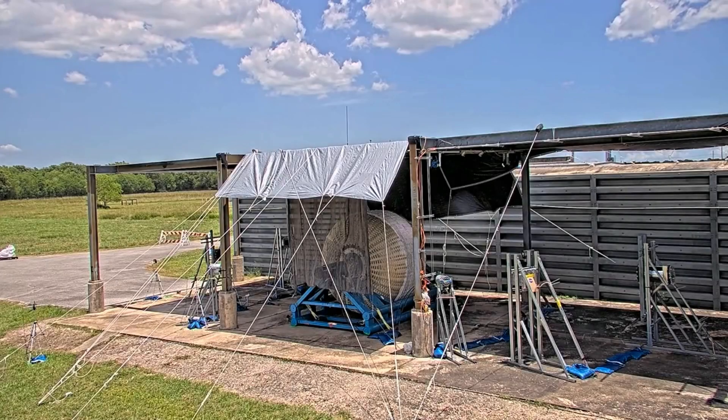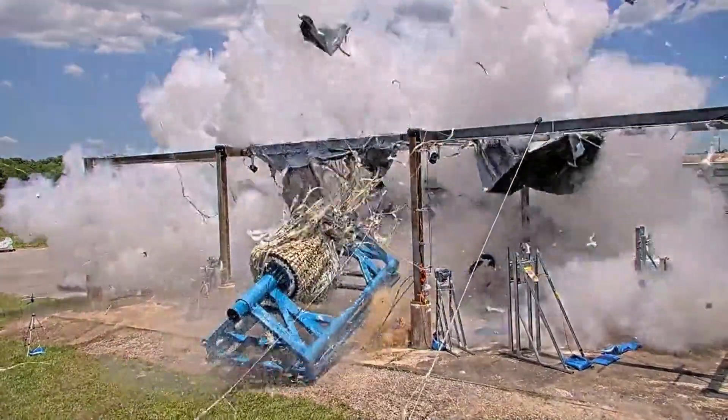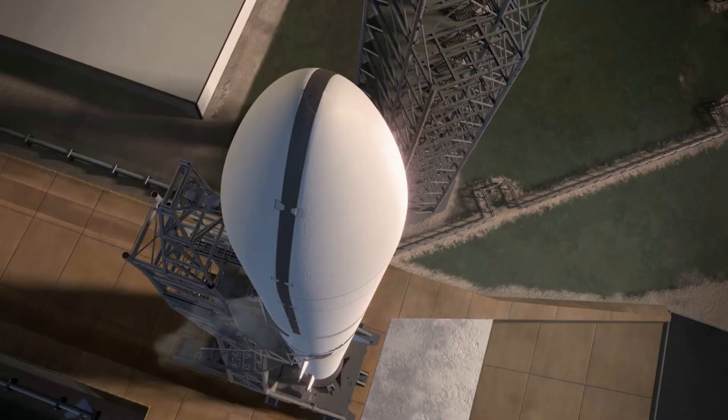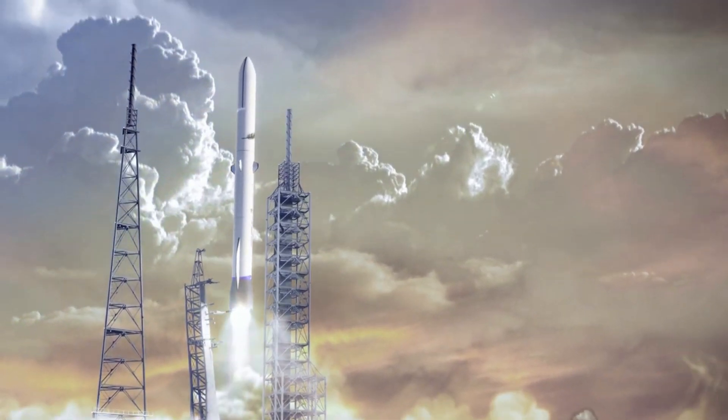Each day we are seeing more developments related to not only accessing space, but creating destinations as well. Projects like Orbital Reef, Axiom Station, and more are trying to change the possibilities of low Earth orbit.